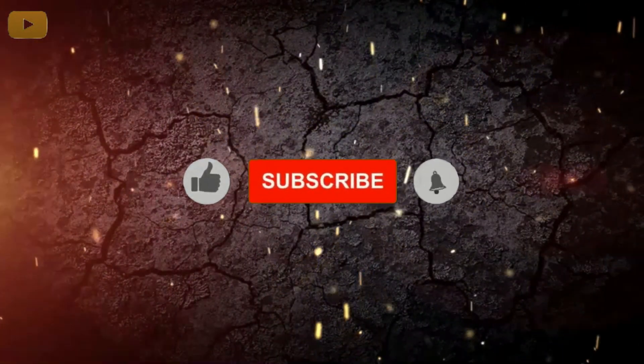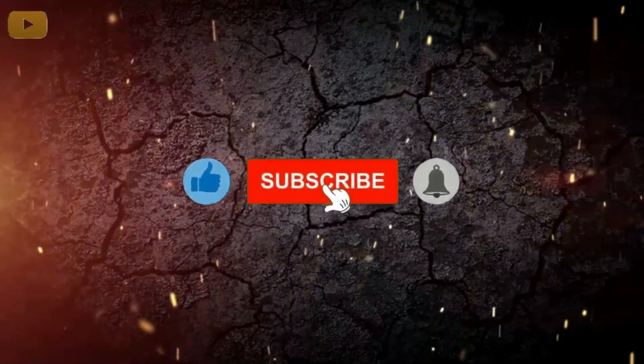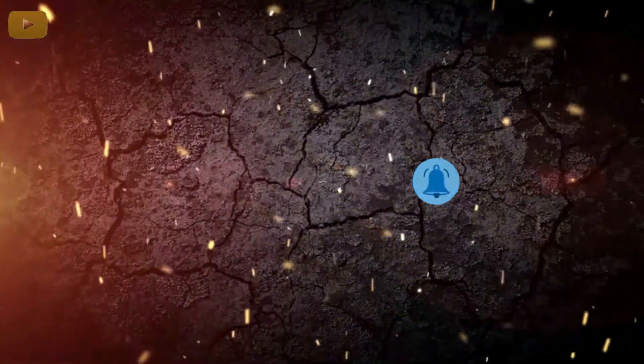Hope you got some information from this video. Please like, share and subscribe to my channel. See you all in the next video. Thank you.